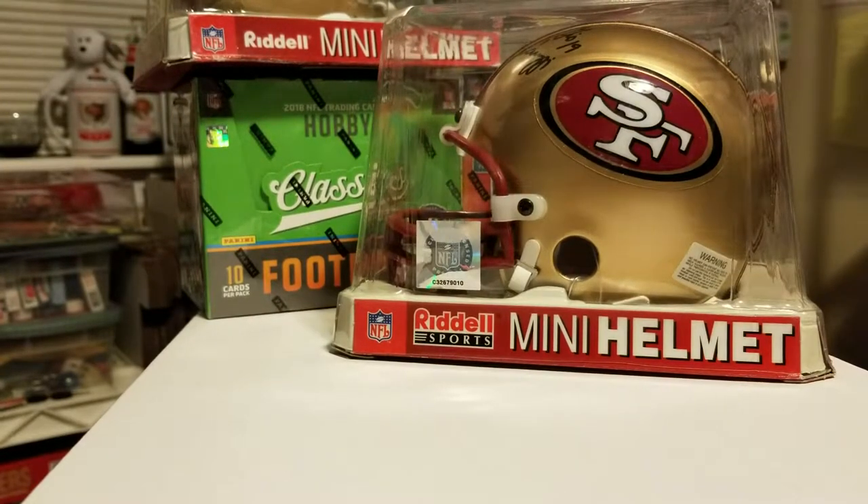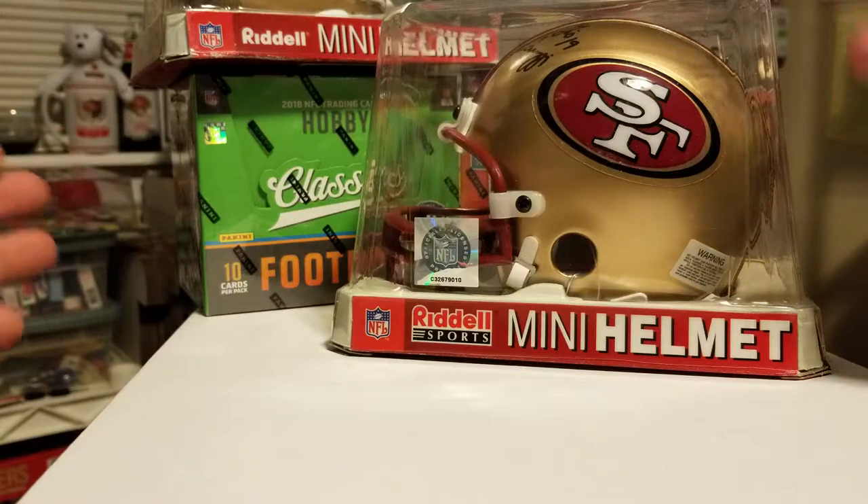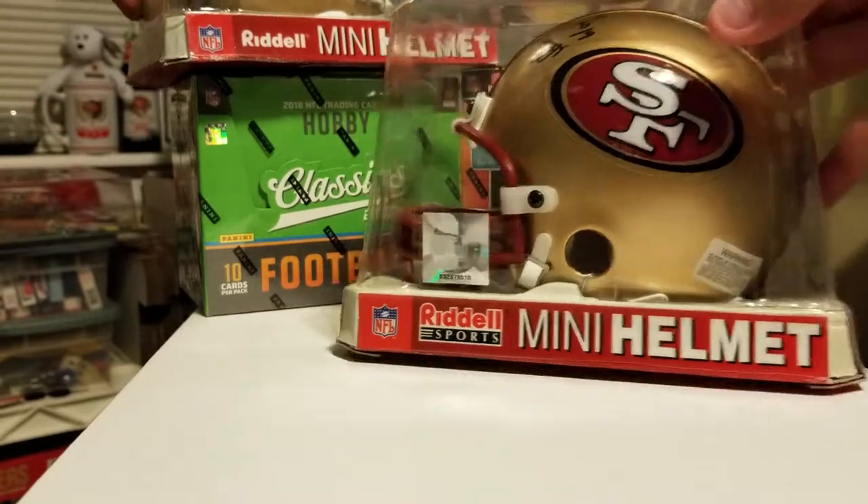Today's a pretty special video because I got this card I've been wanting for a long time. You see the helmets — it has something to do with the helmets. Let me show off a couple of them.